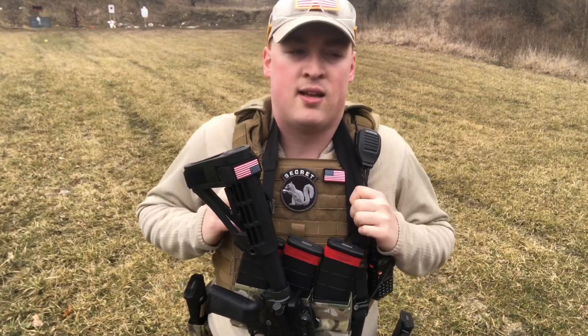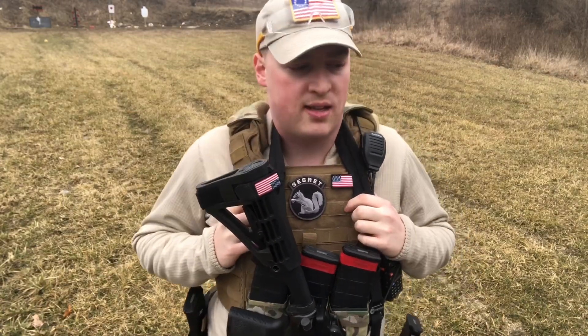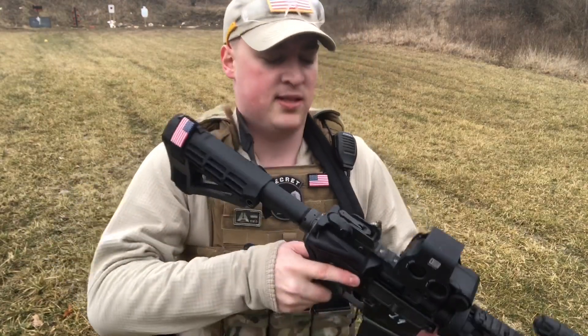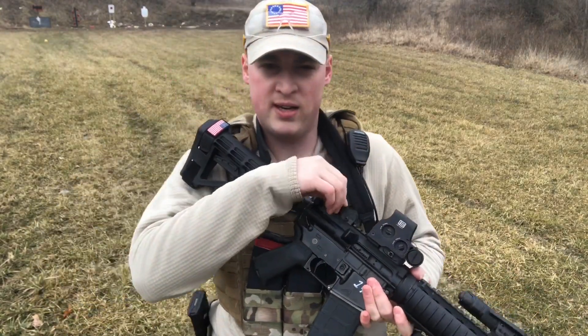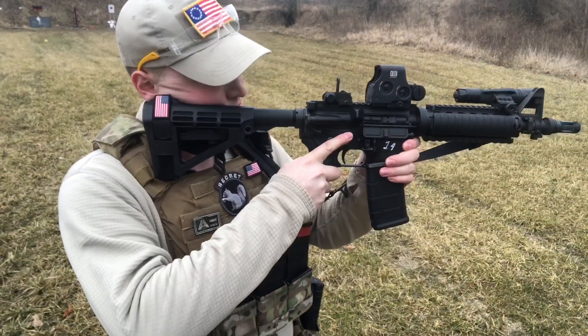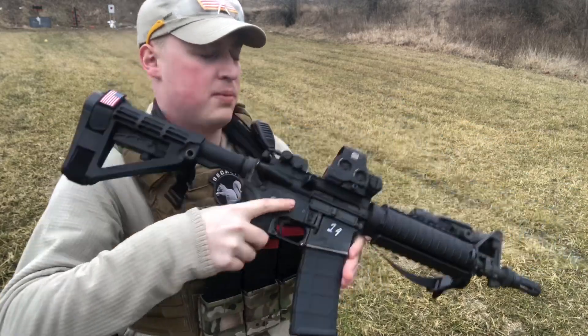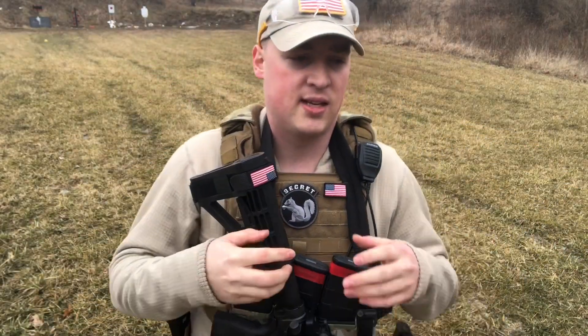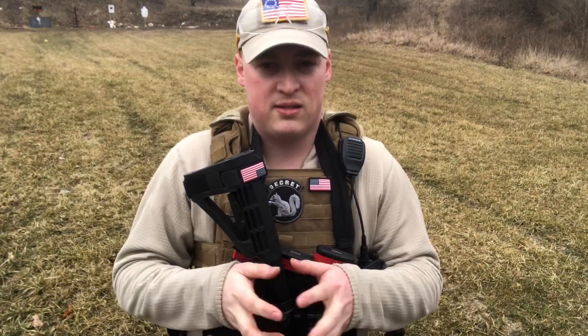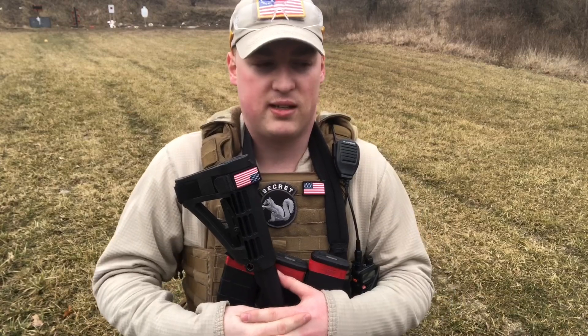Canted iron sights — some people like them, but I don't personally see the reason for them. You've got two sets of sights hanging off the side of your rifle, which is a huge snag point that's going to catch on gear and obstacles. With backup sights like mine in a lower co-witness position, I can still use my iron sights through the lower part of the EOTech glass — so they don't have to be canted and they don't add anything on the side of the rifle.